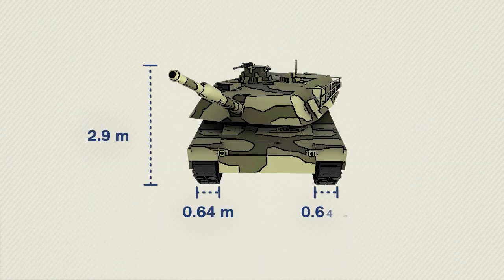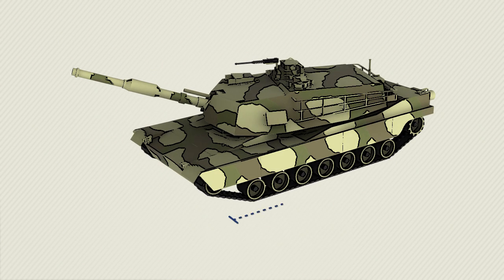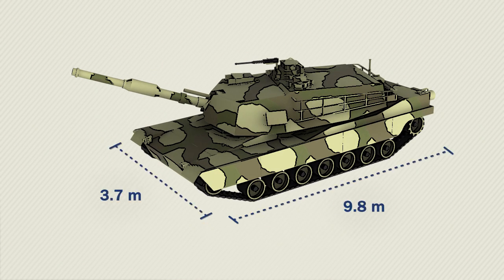Our ability to measure military equipment has a direct impact on international relations and national security decisions. Measurements matter for our national security. At NGA, our community of photogrammetrists are determined to wring every word and every measurement out of every image we see.